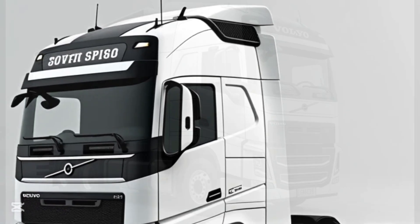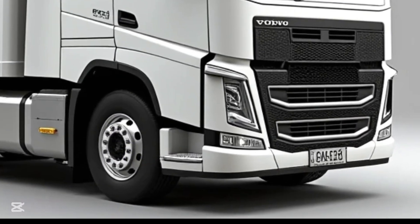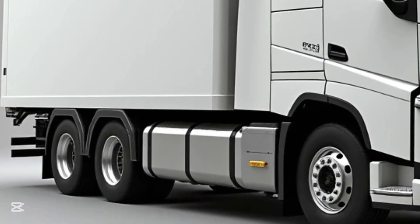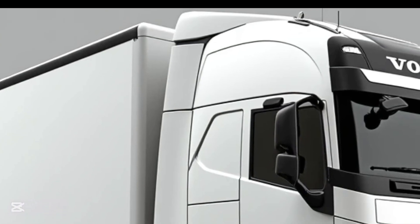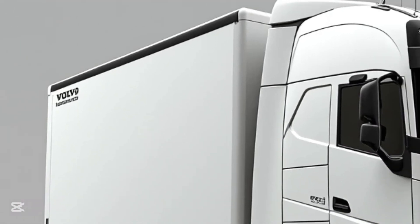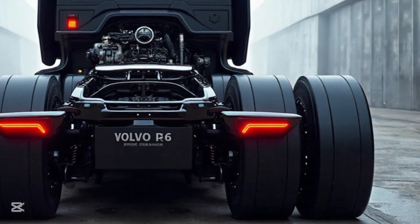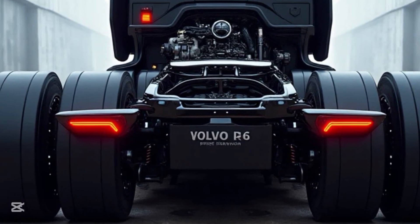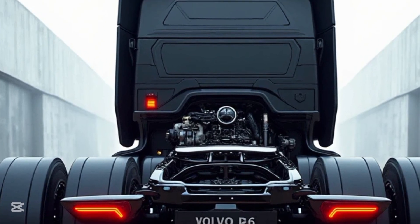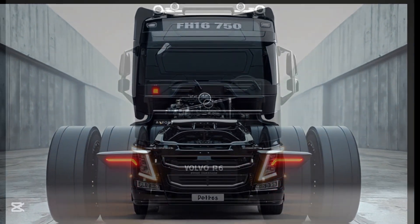The FH1 6750's bold exterior combines aggressive styling with aerodynamic efficiency. A prominent Volvo grille with refined airflow channels enhances cooling while reducing drag. Sleek LED matrix headlights adapt to changing driving conditions, while streamlined mirrors and optimized chassis aerodynamics improve fuel efficiency and minimize wind resistance. Built to withstand the harshest environments, the truck features corrosion-resistant materials and reinforced components, ensuring long-lasting durability for heavy-duty operations.